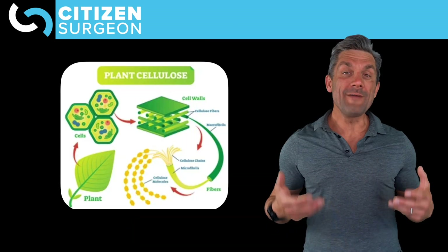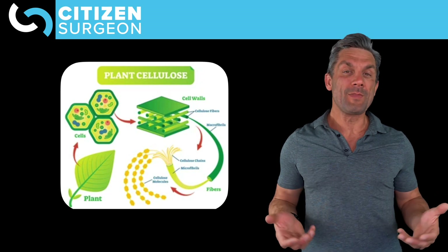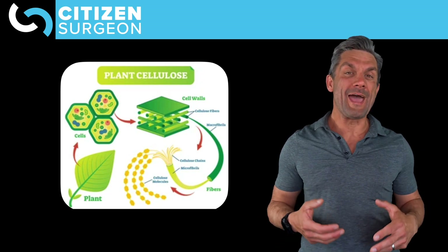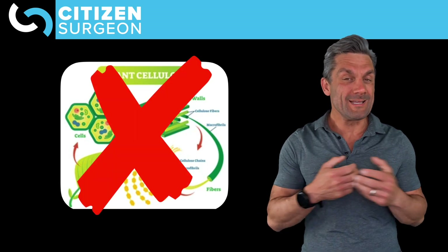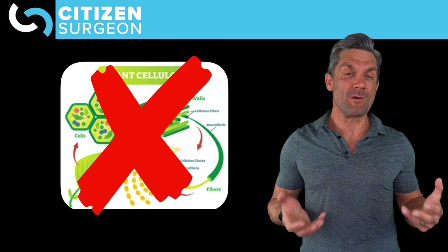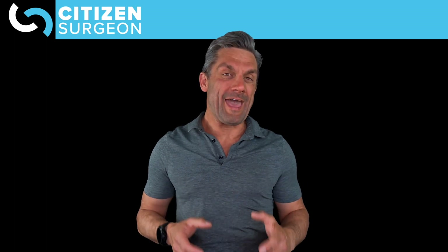In humans, why could it be important to have an appendix? We love to eat plants — vegetables are part of any healthy diet — but we don't have cellulase, the enzyme to break down cellulose. Cellulose just passes right through us. So that's not why we have an appendix.